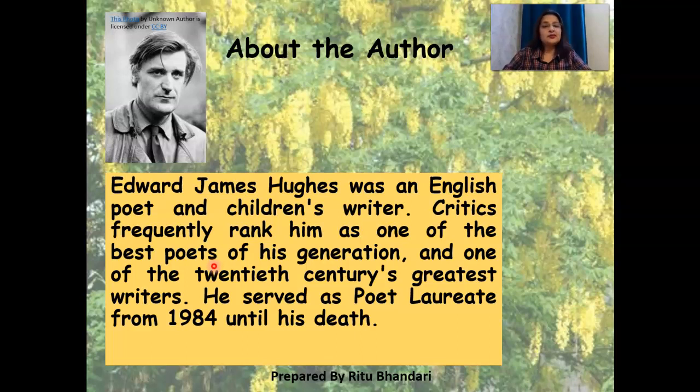If I were you, I would have definitely gone and visited some of the poems that he had written. But since I am going to stick to this chapter, I am going to move on to the stanzas. Let's look at the first stanza.